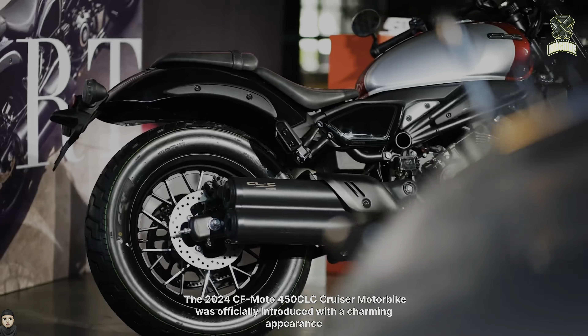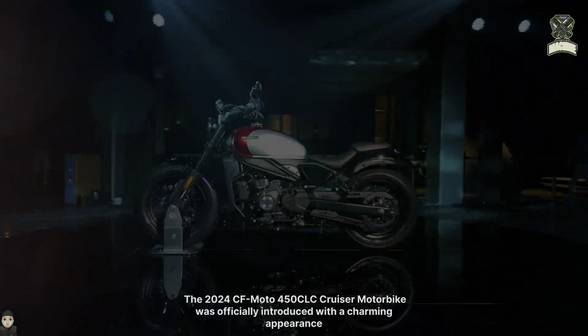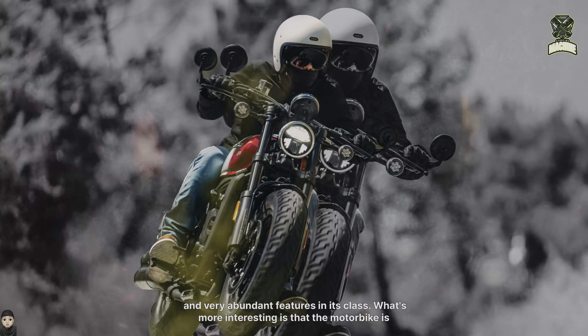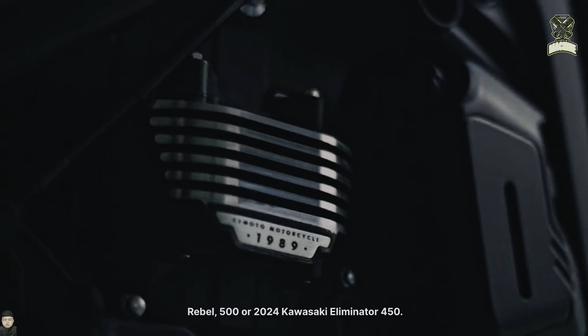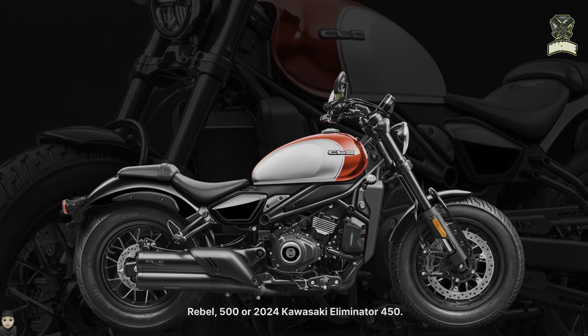The 2024 CFMoto 450 CLC Cruiser Motorbike was officially introduced with a charming appearance and very abundant features in its class. What's more interesting is that the motorbike is sold at a very affordable price. Of course, it will be a worthy opponent for the 2024 Honda Rebel 500 or 2024 Kawasaki Eliminator 450.